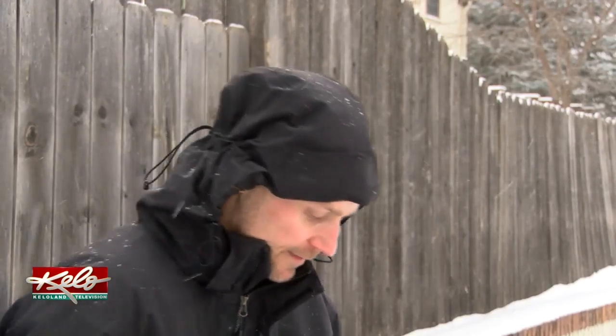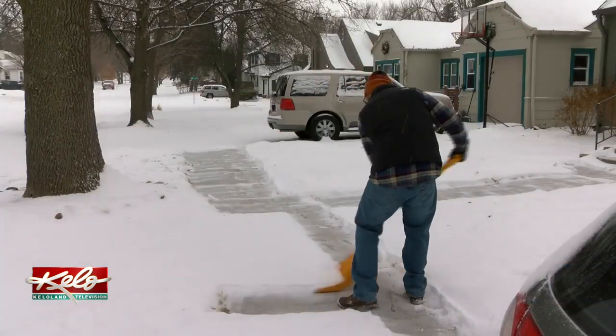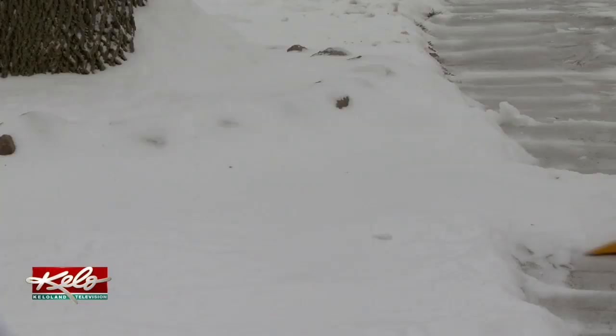Convert my weed-wacker into a snow-moving device — that's the best way to put it. So yeah, it's awesome. Of course, traditional snow-removing technology still has its place.